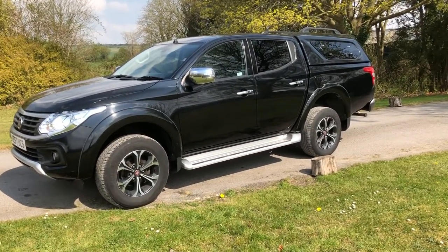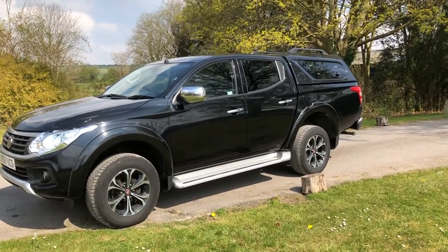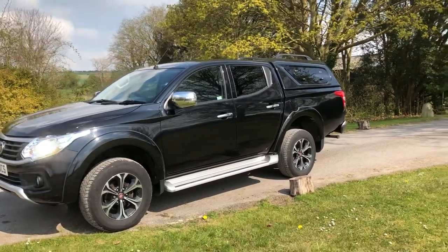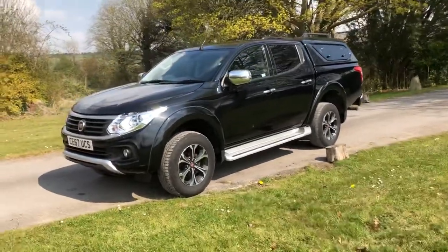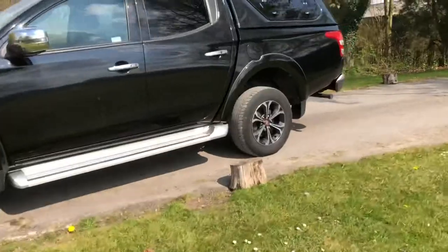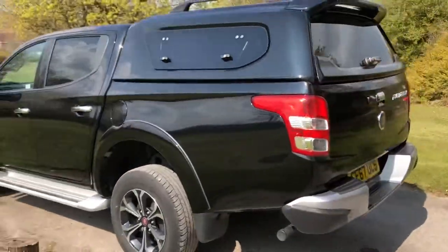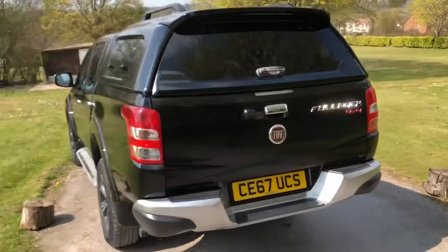The side opening glass windows lift up so you can get access to the load area as well, so it's a real good handy top which would be an expensive option from new. 54,500 miles, really nice condition — exactly the same as a Mitsubishi L200 Series 5: same chassis, engine, gearbox, everything.